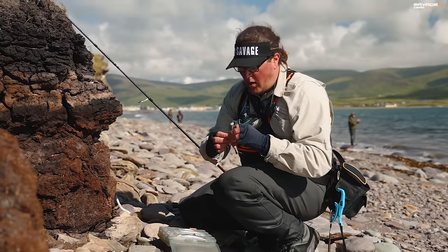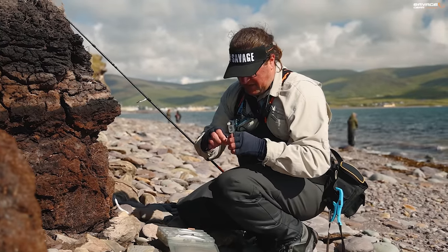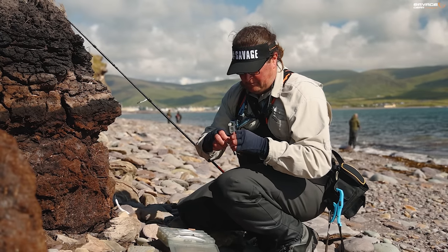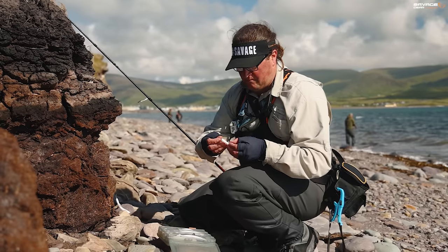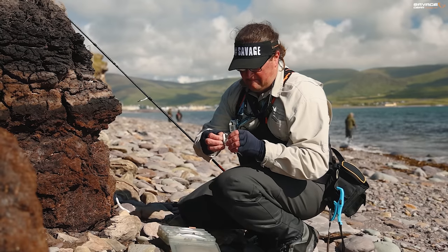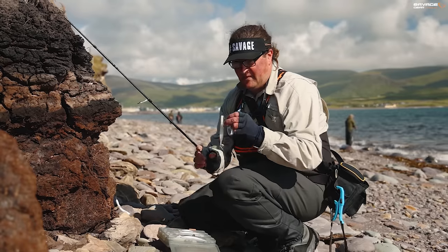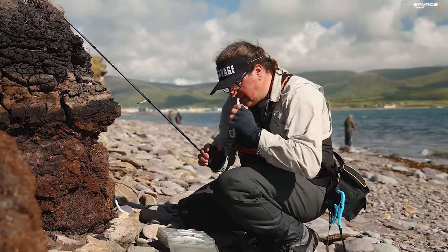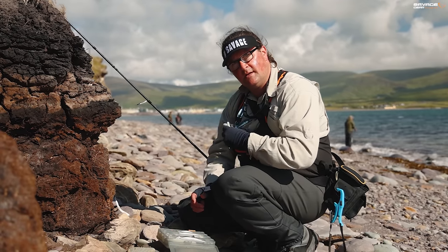I'm going to twitch this lure quite hard to get that dinner bell going. Through the slot in the belly, out into the weedless slot. I love that little click sound — it's really nice.